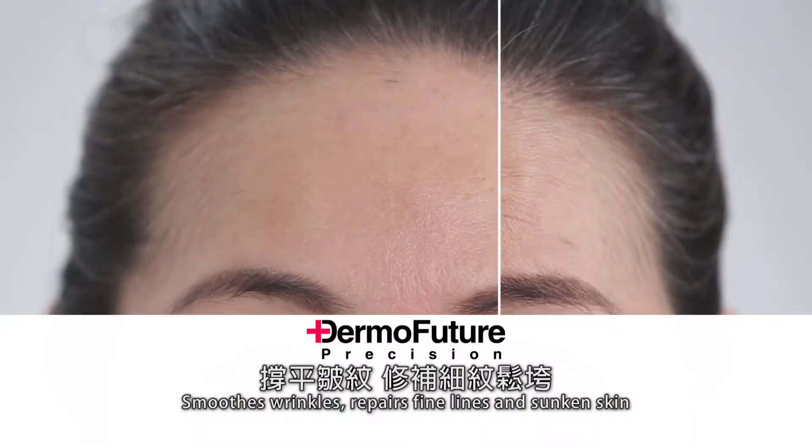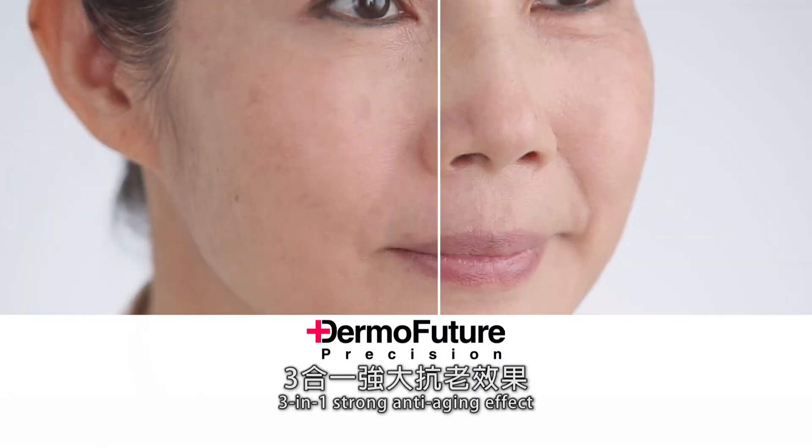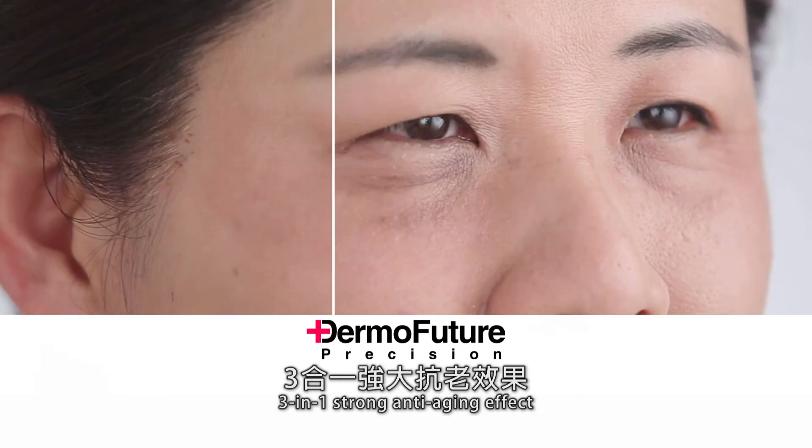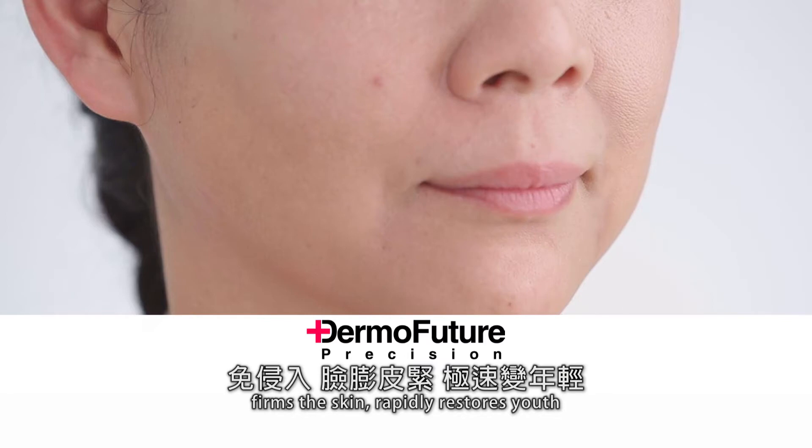Smooths wrinkles, repairs fine lines and sunken skin, firms and lifts facial contours. Three-in-one strong anti-aging effect — non-invasive, fills the face, firms the skin, rapidly restores youth.